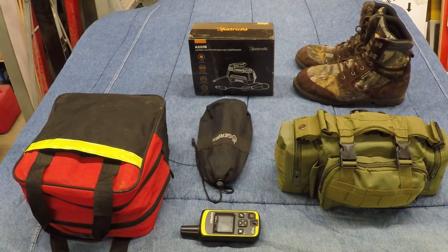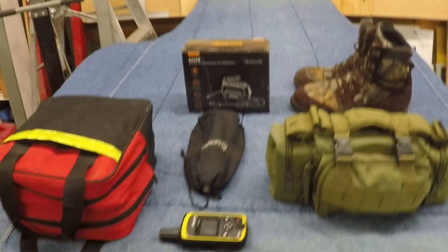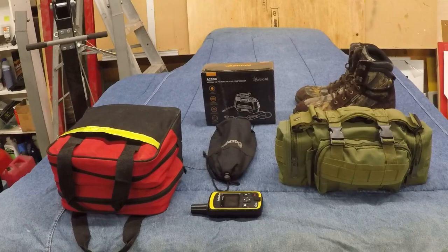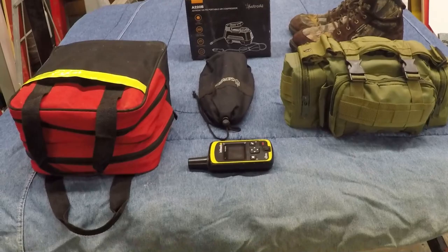Hey there YouTubers, thanks for tuning into my channel. Today I'm going to be walking you through my emergency pack, my survival pack, and a few other items that I consider to be very helpful if you end up being stranded in the mountains with your 4x4 — which isn't that uncommon. I've actually ended up getting stranded two times and had to be rescued in the past two years, but I have not had to dig into this survival pack because I wasn't stuck out there too long, thankfully.